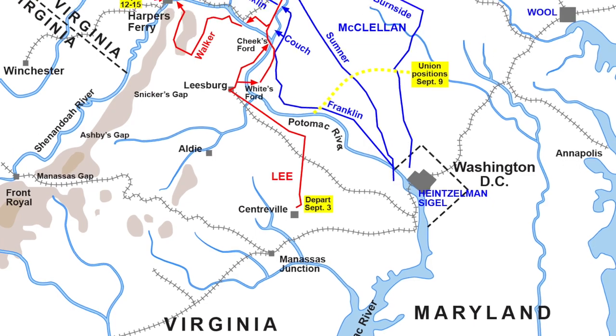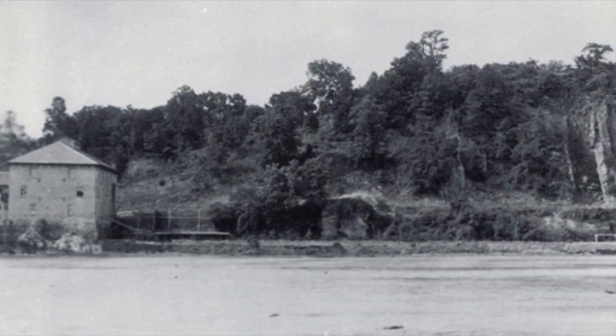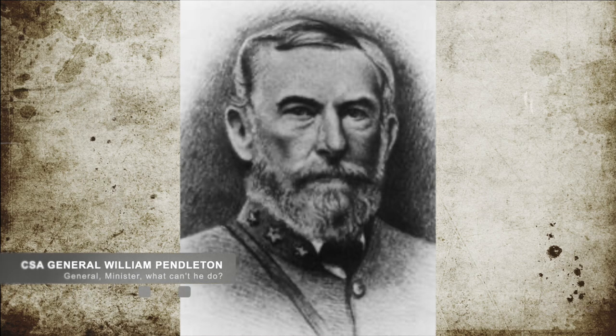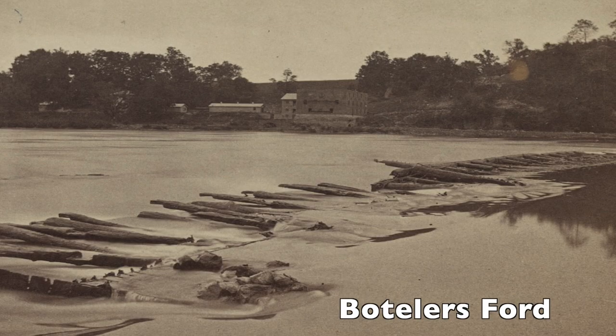During the Confederate offensive in September, Confederate General Lee and his army retreated back across the Potomac River into Virginia. This happened on the night of September 18th. Left behind under the command of Confederate Brigadier General William N. Pendleton — a graduate of West Point and an Episcopal Minister — were 600 infantry and almost 50 artillery pieces, ordered to hold Boteler's Ford against any Union incursion and protect Lee's rear flank.